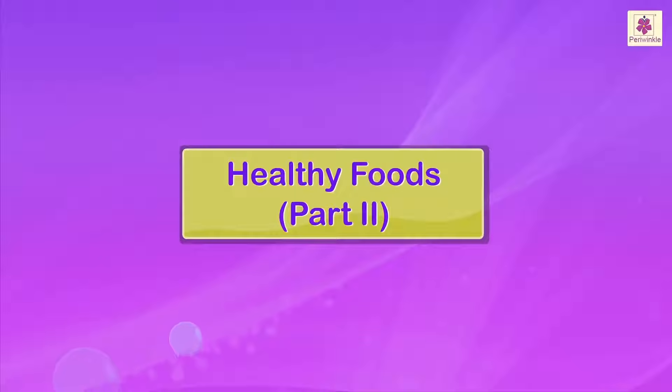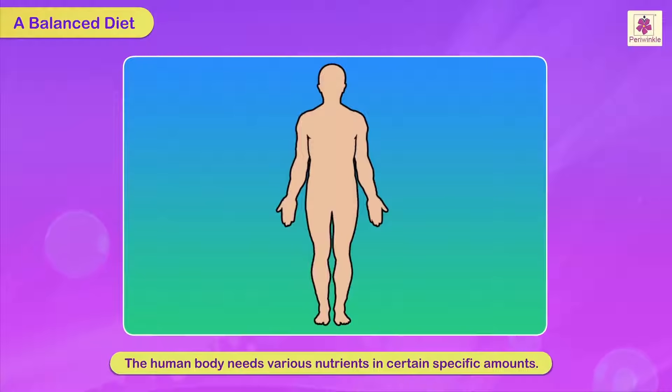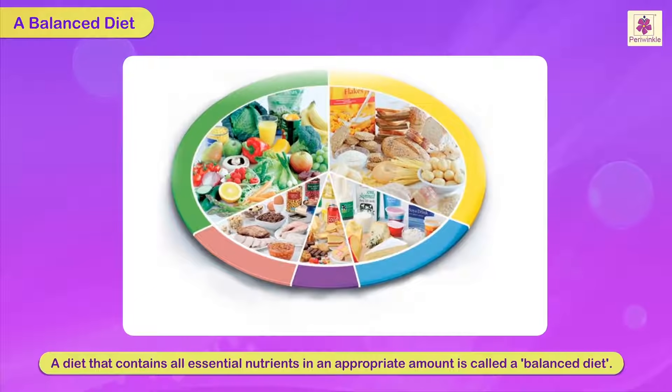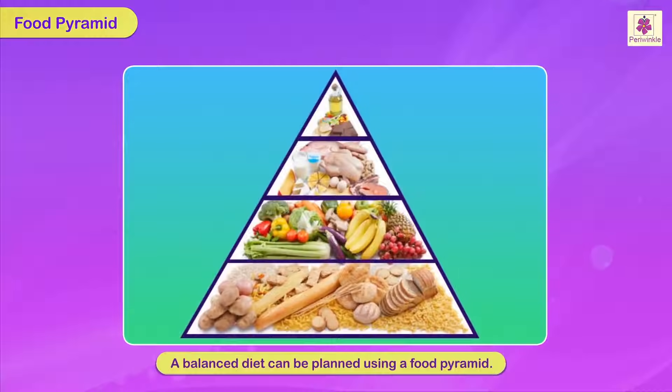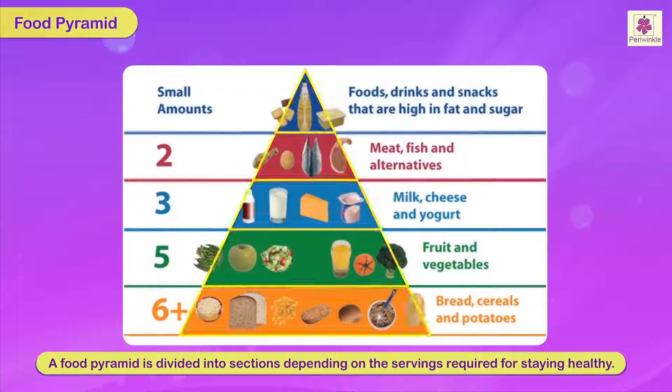Healthy foods. A balanced diet. The human body needs various nutrients in certain specific amounts. A diet that contains all essential nutrients in an appropriate amount is called a balanced diet. A balanced diet can be planned using a food pyramid. A food pyramid is divided into sections depending on the servings — that is, the quantity of intake for different food items — required for staying healthy.